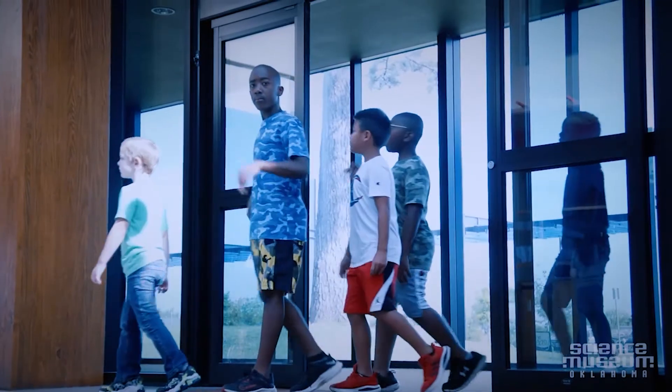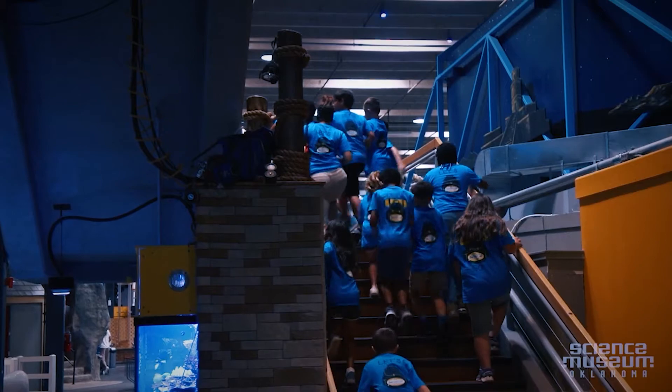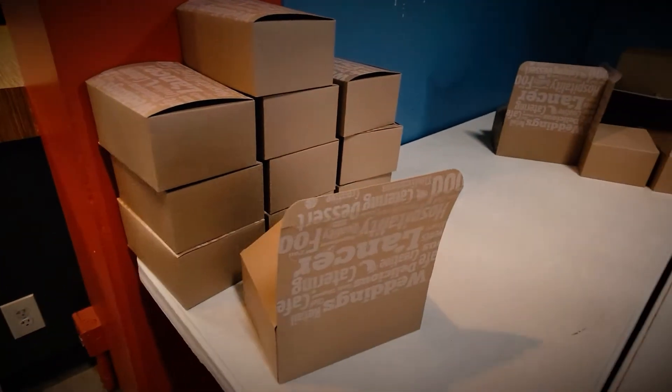First, our field trips. Not only do we offer hundreds of hands-on exhibits, but we also have live science shows, and our guest relations team has planning down to a science, including our box lunch options.